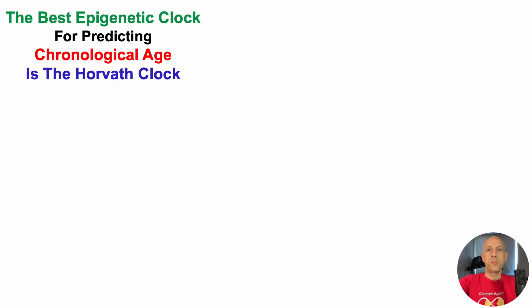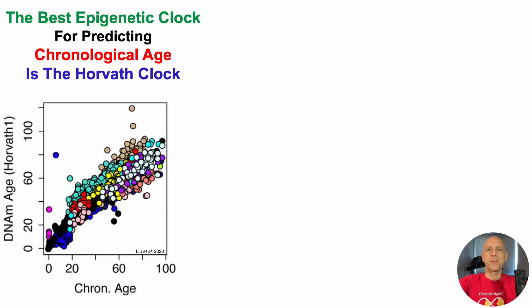The best epigenetic clock for predicting chronological age is the Horvath clock, and that's what we'll see here. On the y-axis, we've got DNA methylation age, otherwise known as epigenetic age, plotted against chronological age on the x-axis, and this is from birth through 100 years old.